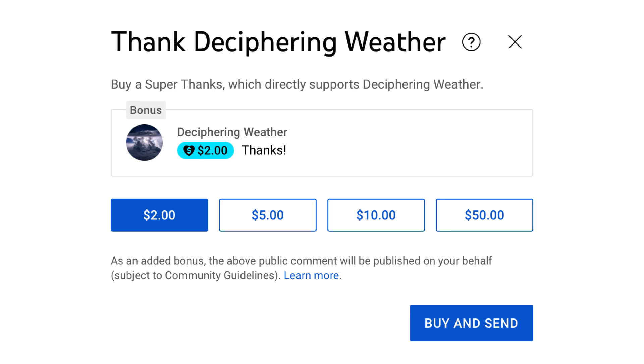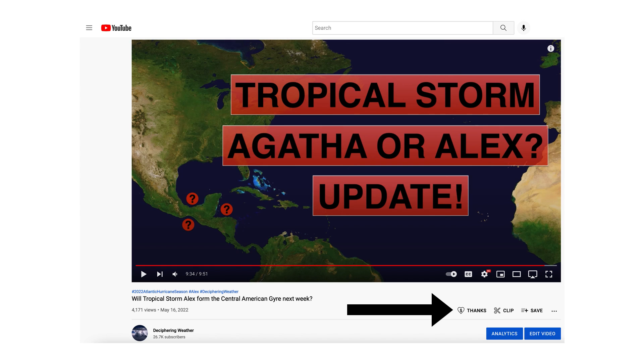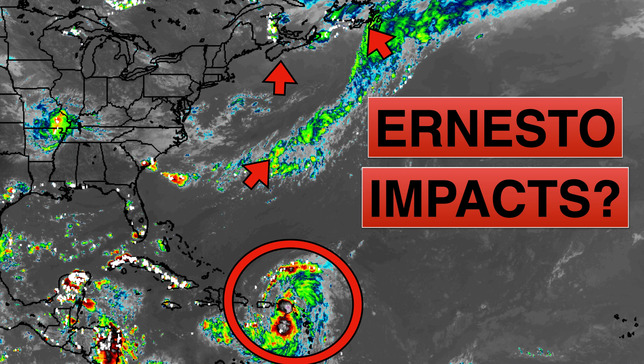As a reminder, we have Super Thanks available on Deciphering Weather, so if you'd like to donate to the channel, please go down to the heart button where it says Thanks. Thank you for watching this video. If you liked it, please hit the like button and leave a comment. Please share this video with your family and friends on social media, and if you're new and like detailed weather breakdowns, hit the subscribe button and notification bell to get all of my upcoming videos. Thank you and have a great day — be safe if you're in the Caribbean right now.